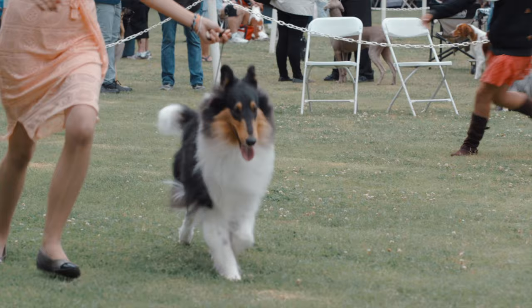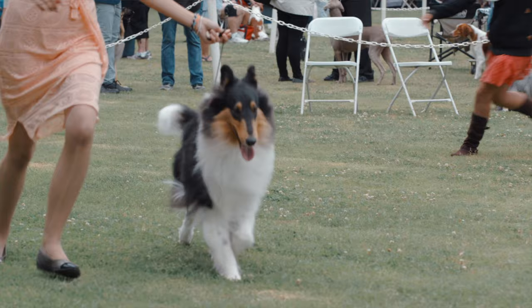Your collie can be happy being a pet. They can be happy going for walks, going to the park, playing ball, and learning silly pet tricks.